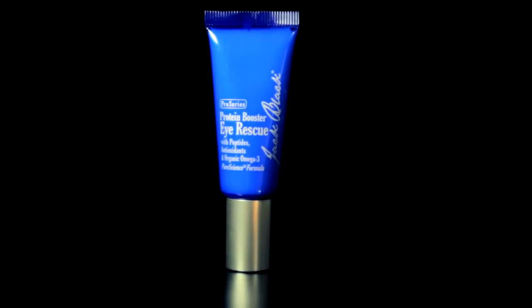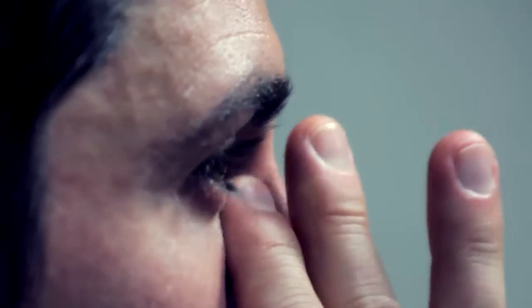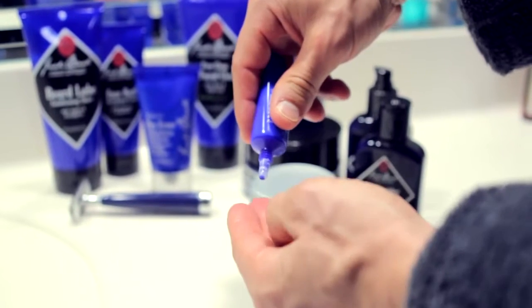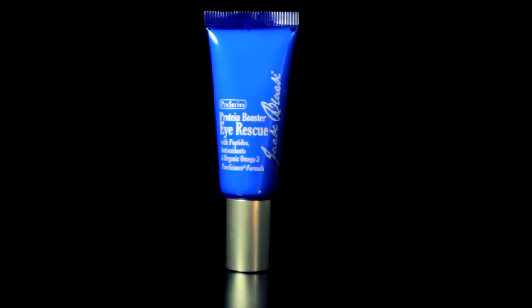Lastly, it's time to target aging where people see it first — your eyes. Apply a small amount of Protein Booster Eye Rescue evenly around your eyes by gently patting to distribute. Eye Rescue is clinically proven to reduce the appearance of fine lines and wrinkles, firm skin, reduce puffiness, and minimize dark circles.